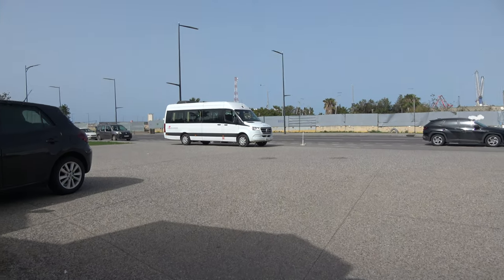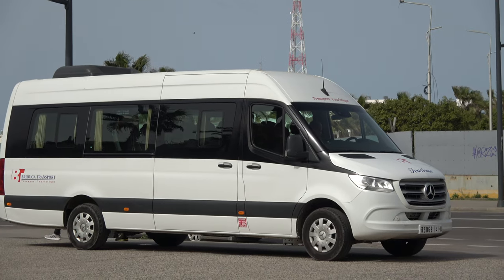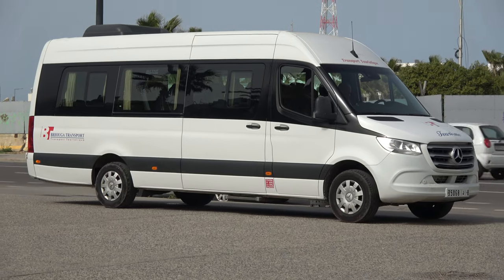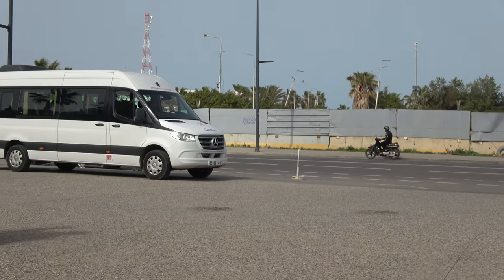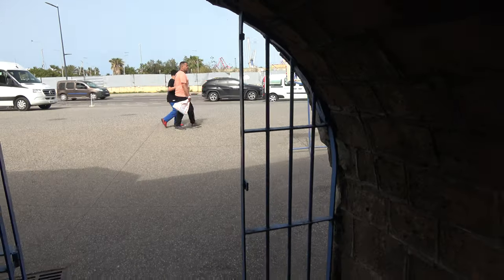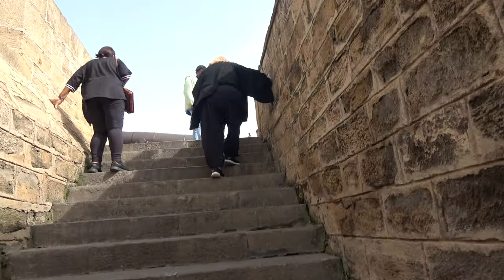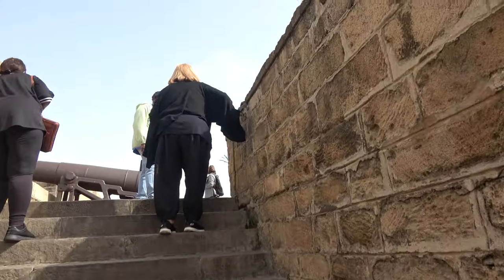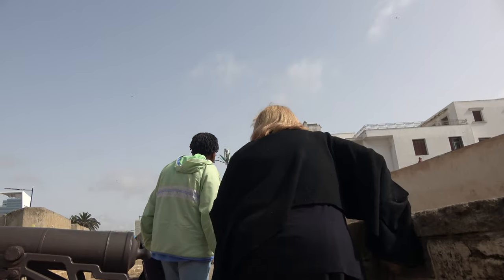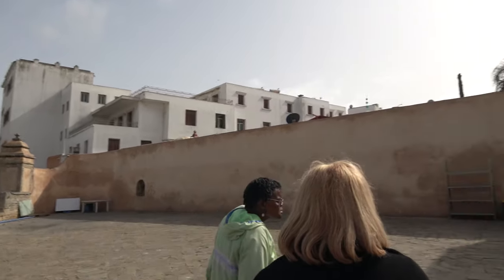This is our luxury liner right there — that is our big body Mercedes-Benz. One thing about this introduction to the Casablanca tour is that we're using this as a foundation to build on for future tours to North Africa. We have Egypt coming up in November, and Morocco is back on the schedule for April of next year.